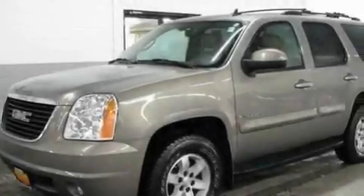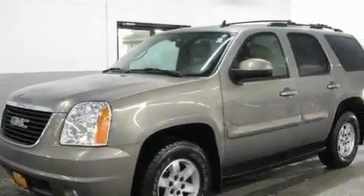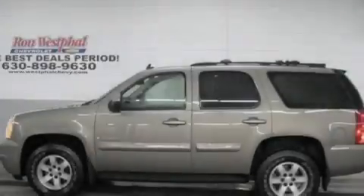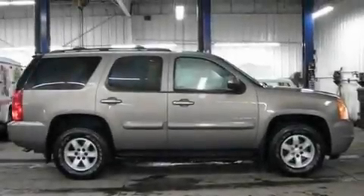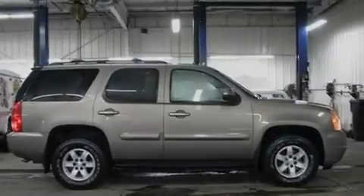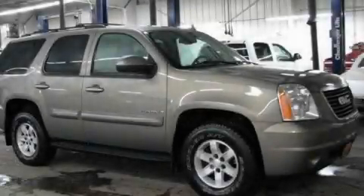Its top features include a moonroof, dual-power seats, cruise control, a DVD video player, a leather interior, alloy wheels, running boards, a low-tire pressure indicator, heater vents for rear-seated passengers, and a navigation system. This vehicle is sure to sell fast. Call and arrange your test drive today.